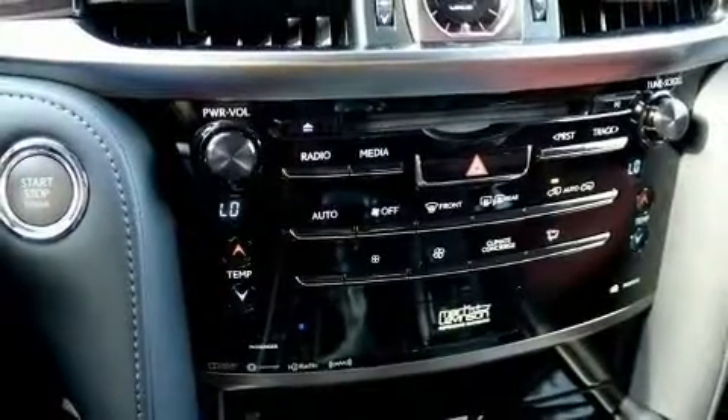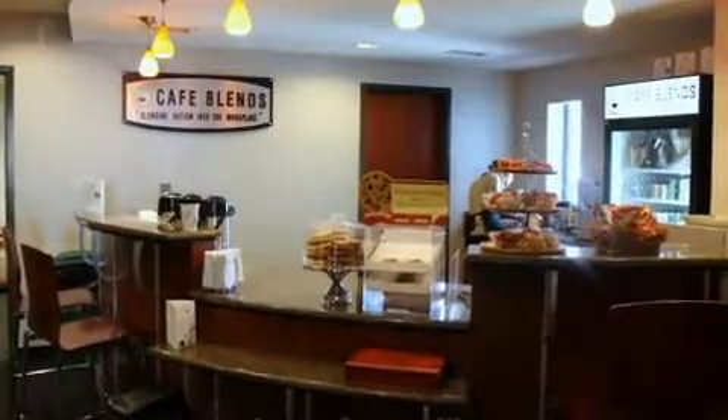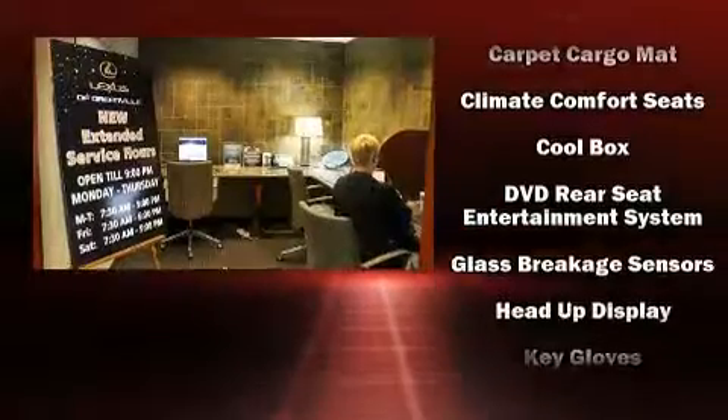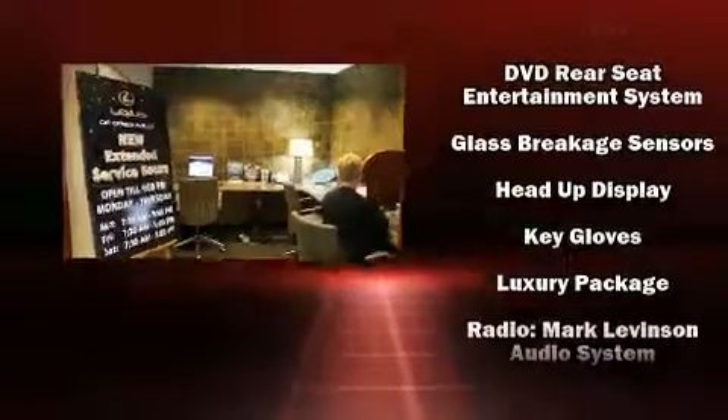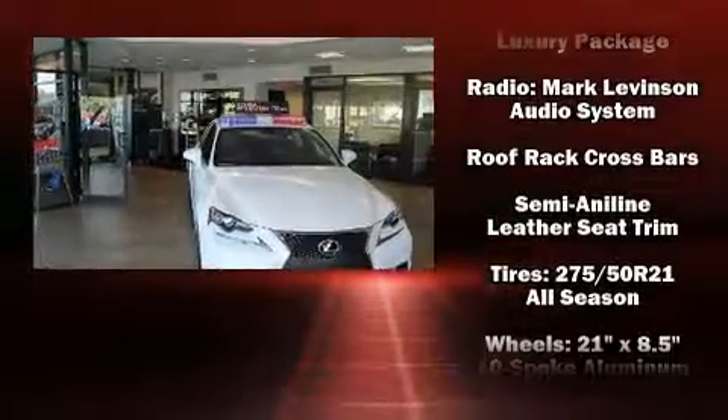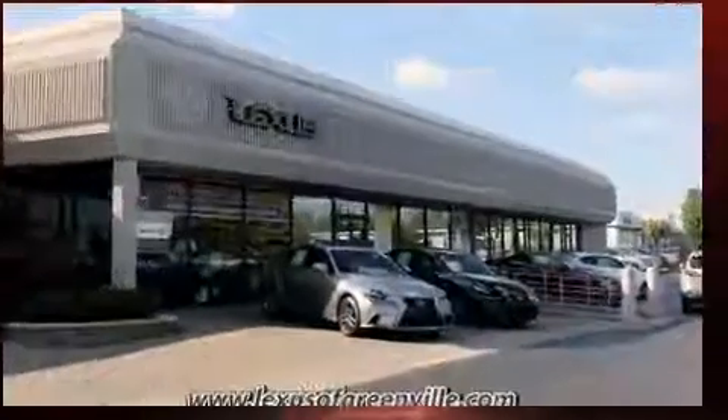Lexus also prioritized safety and security with features such as front and rear side impact airbags, anti-whiplash front head restraints, and four-wheel disc brakes with ABS. Safety and maximum capability are assured via self-leveling rear suspension, which maintains optimal driving geometry.